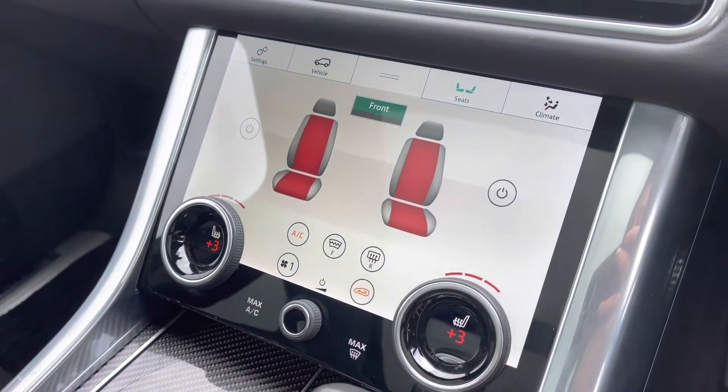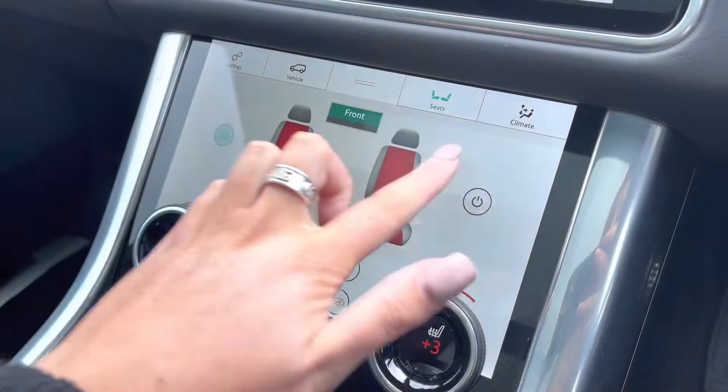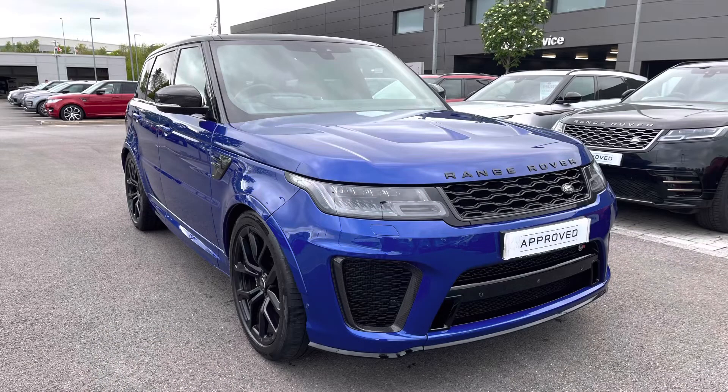Along with heated front seats which are definitely a luxury in winter. And finally in your armrest you have some storage along with different charging ports. Thank you for watching this video on this lovely Range Rover SVR 5 litre V8 in Estral Blue, which is part of our approved used. We offer many different finance packages so if you would like a personalised quote or to book a test drive, please just call 01785 899446. Thank you.